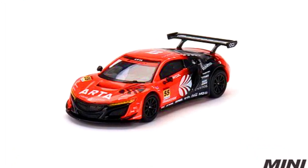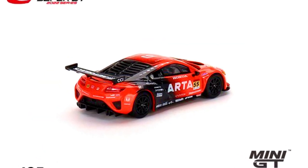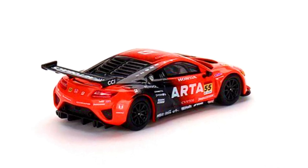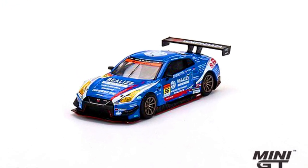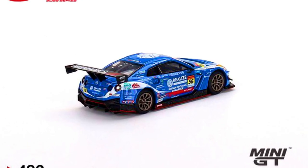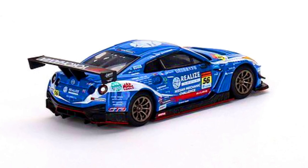Honda NSX GT3 EVO 2022, Hashtag 55, Arata 2022 Super GT Series, as a Japan Exclusive, made in diecast, release date January 2023. A Nissan GTR Nismo GT3, Hashtag 56, Condor Racing, 2022 Super GT Series, as a Japan Exclusive, made in diecast, release date January 2023.